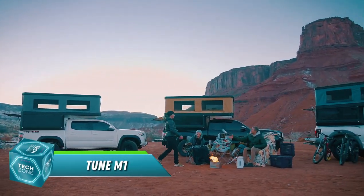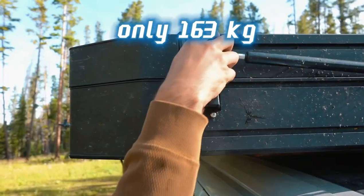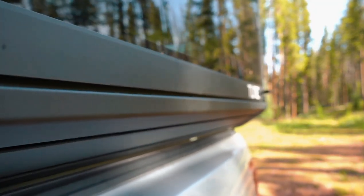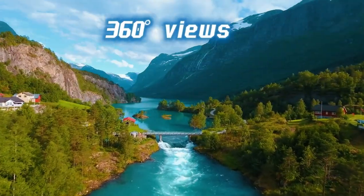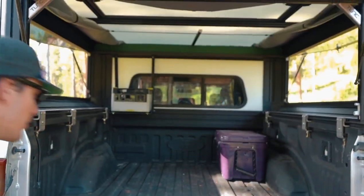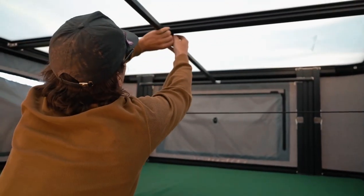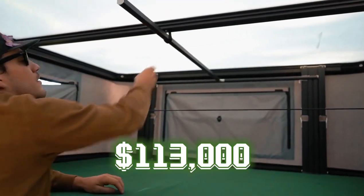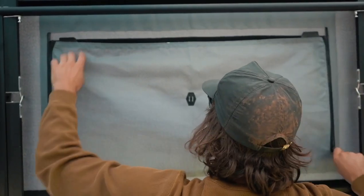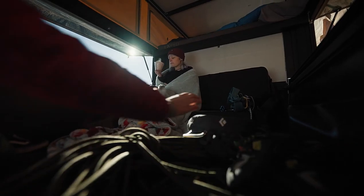Glamping on the go with style and comfort. Tune Outdoor takes pickup truck camping to the next level with the Tune M1. This lightweight camper, adding only 163 kilograms to your truck, packs a punch in terms of comfort and convenience. Imagine waking up to stunning 360-degree views, bathed in the warm glow of ambient lighting. The plush 10-centimeter-thick mattress promises restful nights under the stars. You can personalize your Tune M1 with a range of customization options. Starting at $113,000, the Tune M1 is an investment in unforgettable outdoor adventures — so ditch the tent and say hello to glamping in style and comfort.